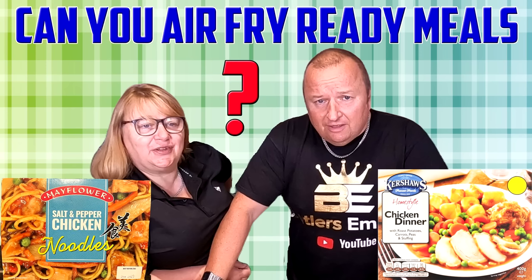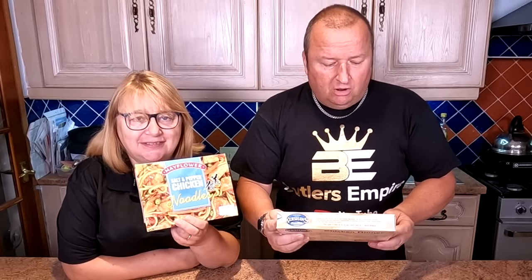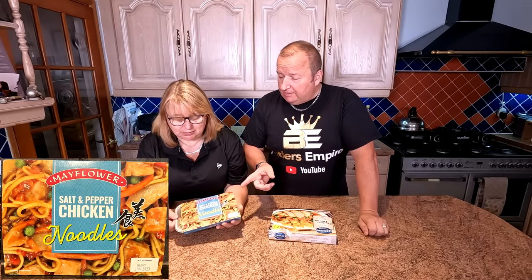I never knew that. Anyway, you live and learn. So we bought two meals here. We've got - get what you fancy - and I fancied salt and pepper chicken noodles, made by Mayflower. And I went for Kershaw's chicken dinner with roast potatoes, carrots, peas and stuffing. As you can see on the box, it looks like quite a substantial meal, and Sharon's one actually looks pretty substantial on the box as well.